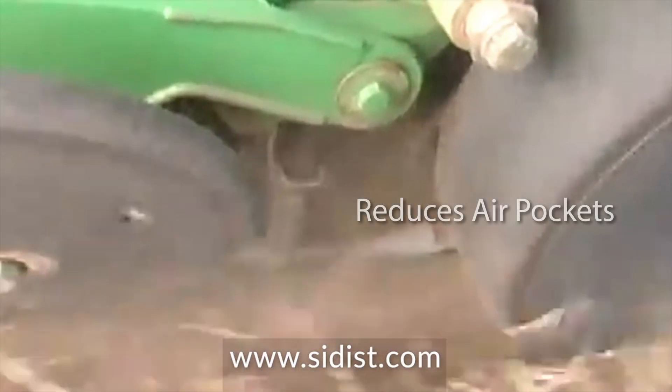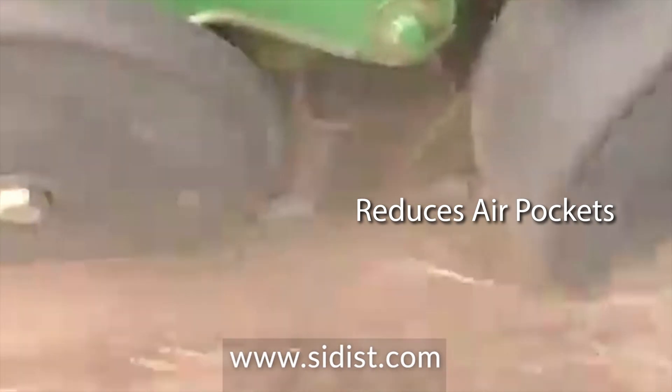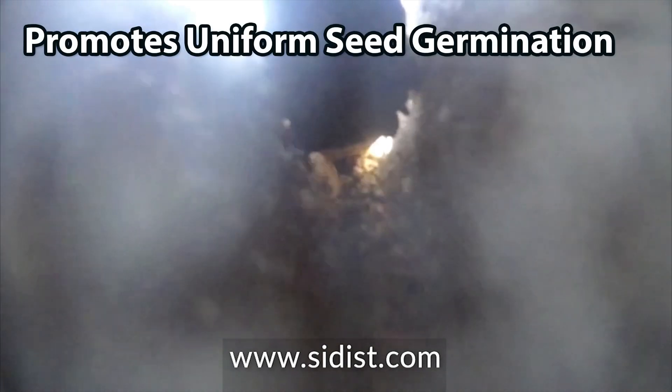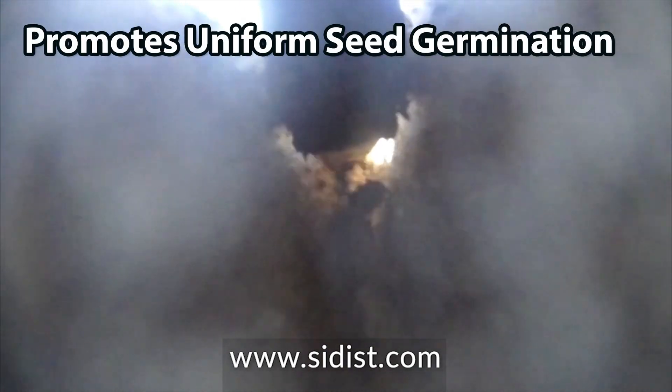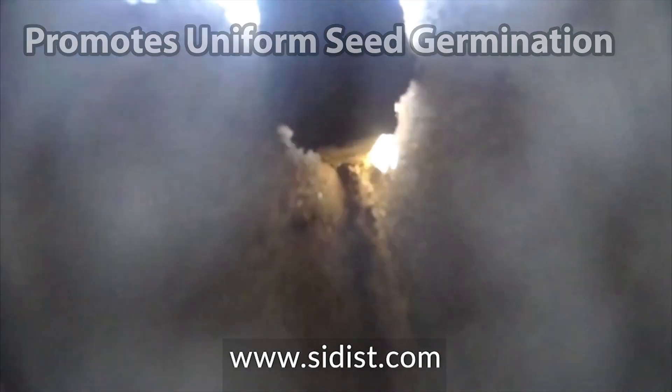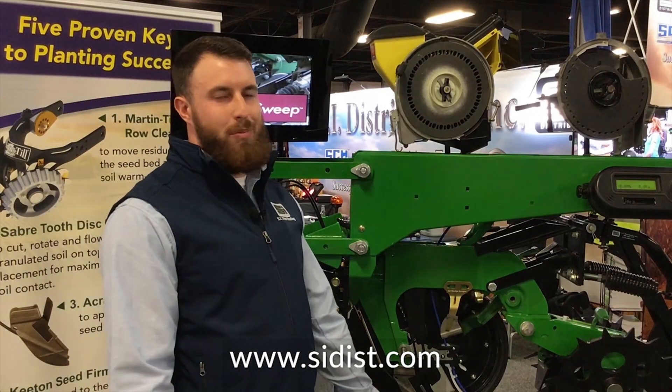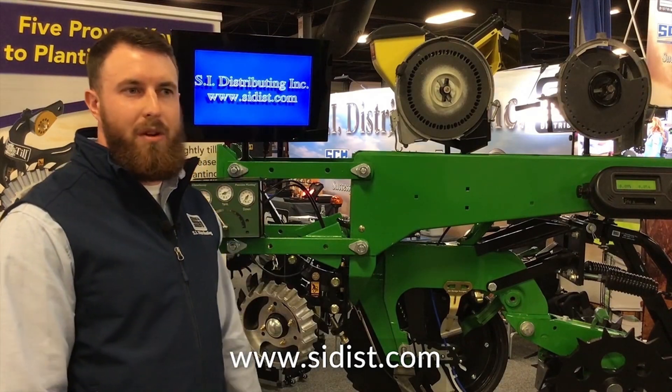It hits the depth set on your planter and ensures better seed to soil contact, which promotes uniform seed germination and uniform emergence. Keaton Seed Firmers are a precision planting product — a well-known company that we are happy to partner with.